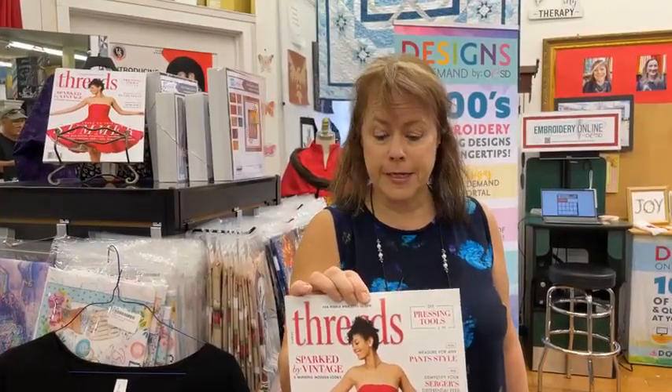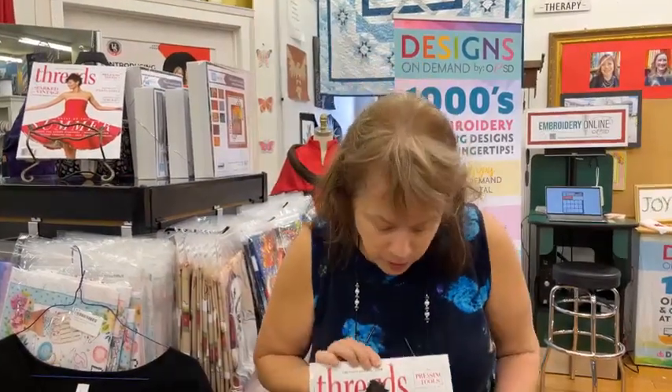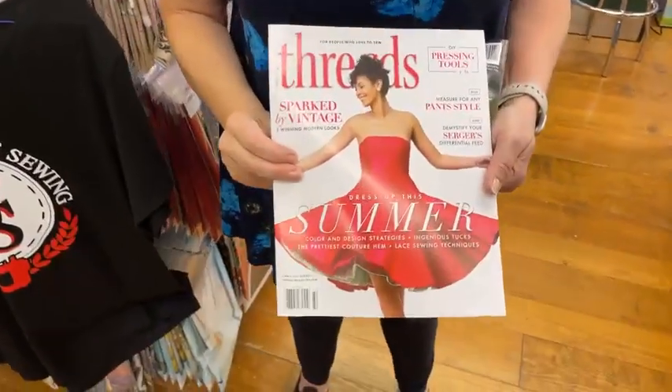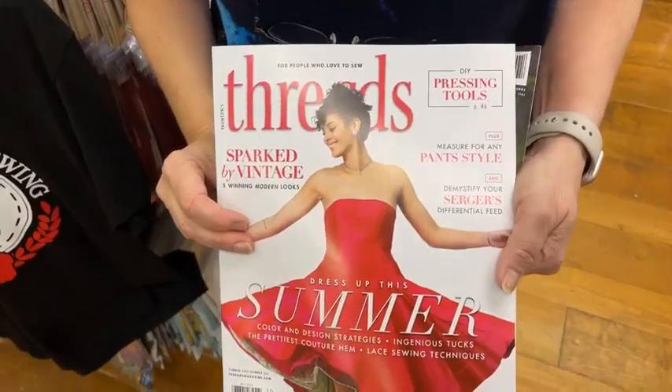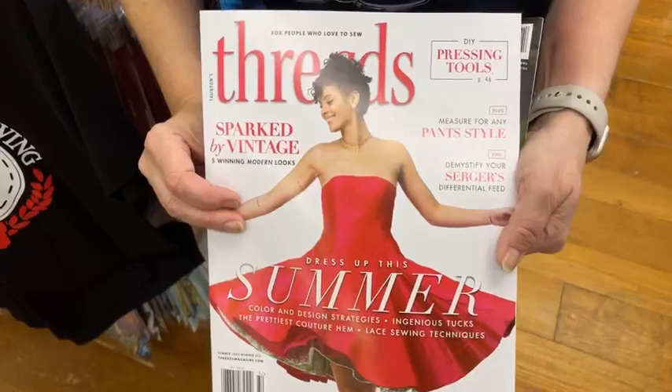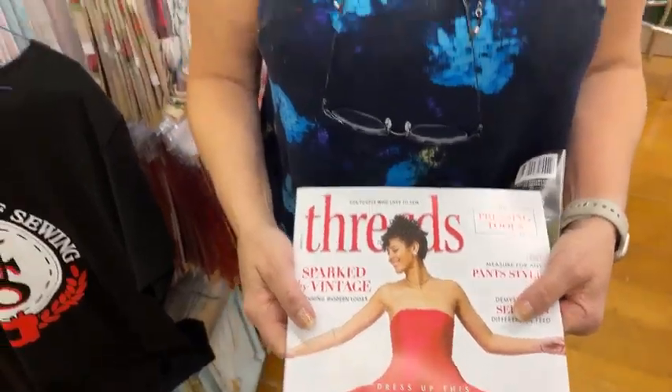They are absolutely wonderful magazines, and yes we do advertise in them, full disclosure on that. I have a little surprise to show you in a minute about that. This is the summer magazine — it's got lots of great information about sergers and how to measure for pants. To enter the giveaway, just share our Facebook feed, hit the share button, let us know in the comments, and we'll put you in the drawing.